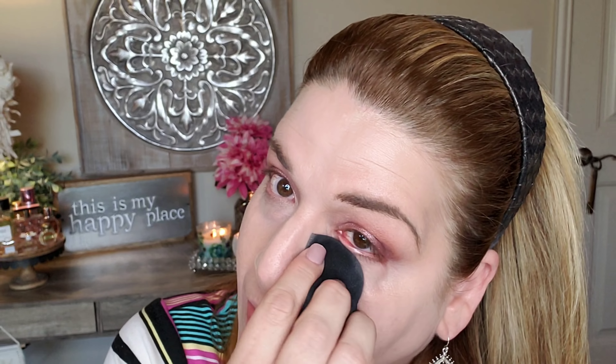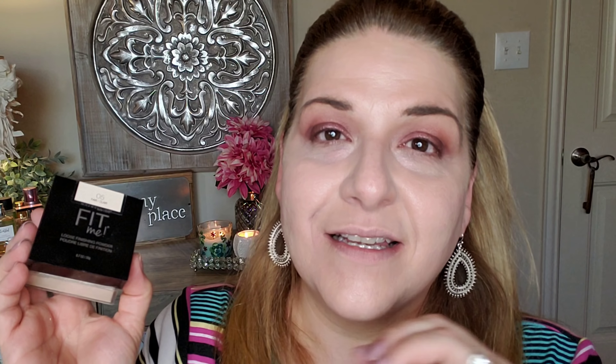For under-eye concealer, I'm using the Laura Mercier Flawless Concealer dotted underneath my eyes, then blending it in with my sponge. I love how the sponge curves right up in there. This concealer is very lightweight — it's not high coverage but it does what it needs to do. It's not cakey and doesn't settle into my fine lines, which I love.